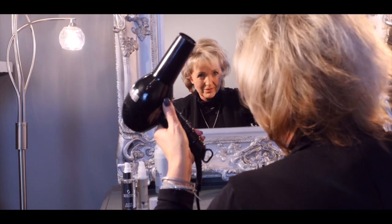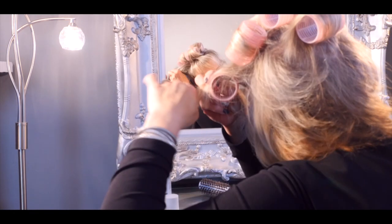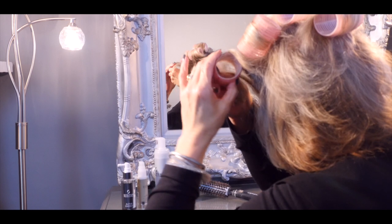Once your hair is 95% dry and still warm, put Velcro rollers into small sections of your hair until all your hair is up.